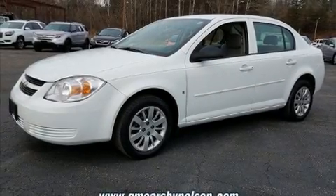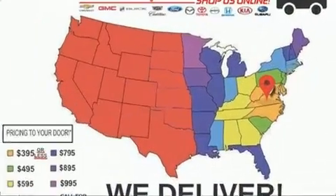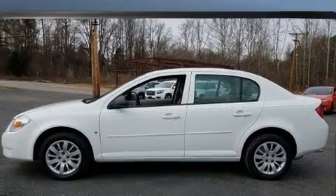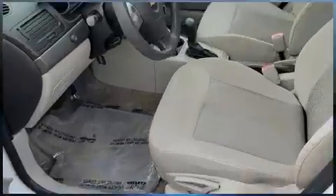The 2009 Chevrolet Cobalt. This four-door, five-passenger sedan has just over 80,000 miles. Under the hood, you'll find a four-cylinder engine with more than 150 horsepower, providing a smooth and predictable driving experience.